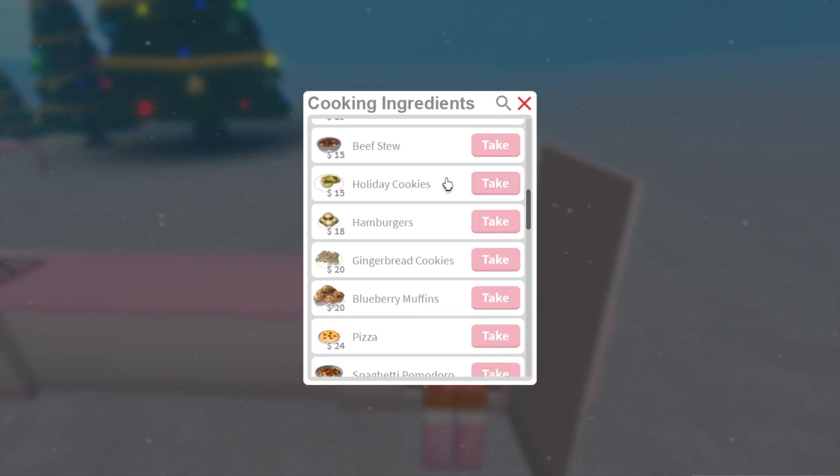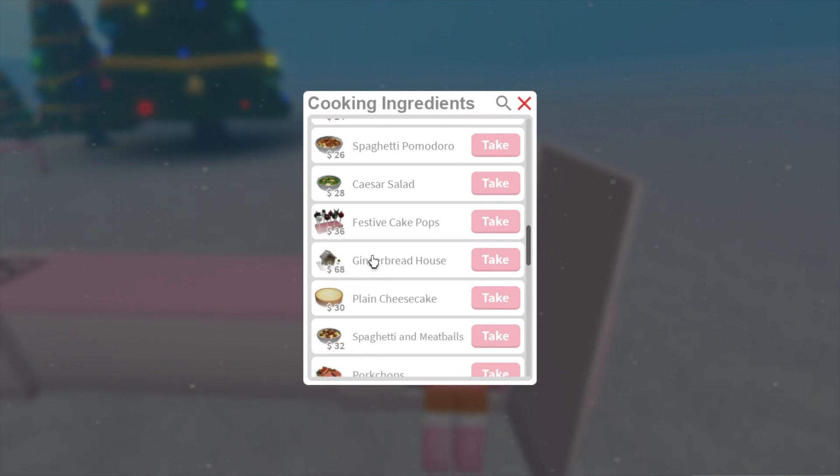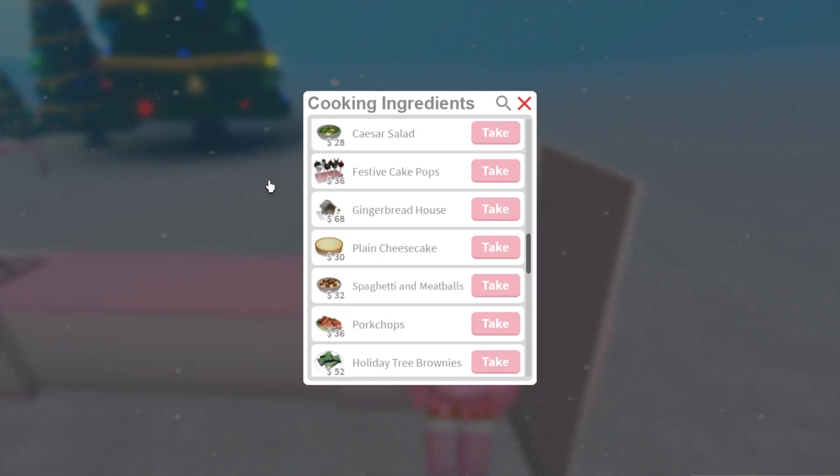Now in the fridge, we have the holiday cookies back and the gingerbread cookies, as well as festive cake pops, which is really cool. There's also a gingerbread house, holiday tree brownies, and a Yule log cake. And by the looks of it, there are loads of different kinds of cake pops you can make.